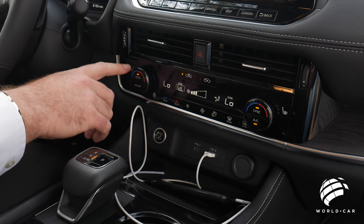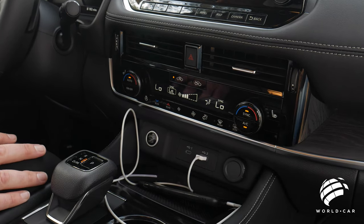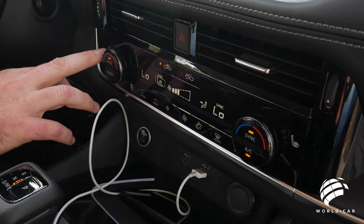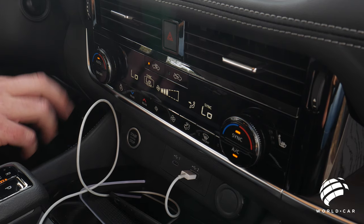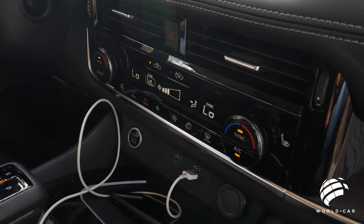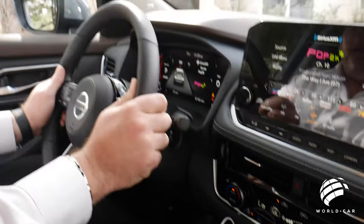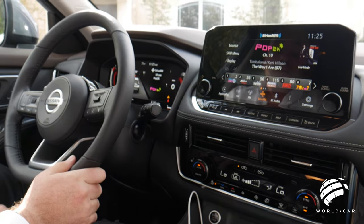Up here you can see you have three-level heated seats for the front driver and passenger. Even in South Texas, it's a nice thing to have — you don't want to touch cold leather getting into your vehicle, and it's also great after a round of golf or a day at the lake when you're sore and tired. You also have a heated steering wheel — it heats up really, really quickly, and the heating elements have a full range, so it's not just one warm spot but the entire steering wheel.